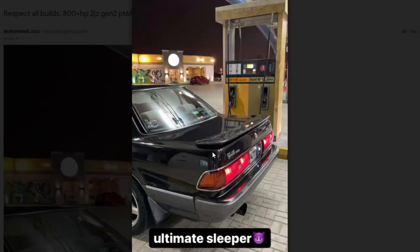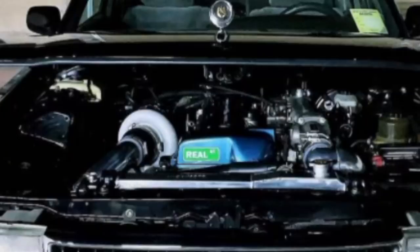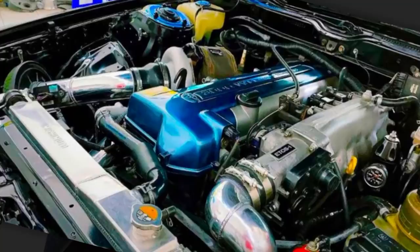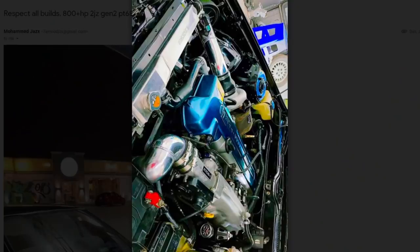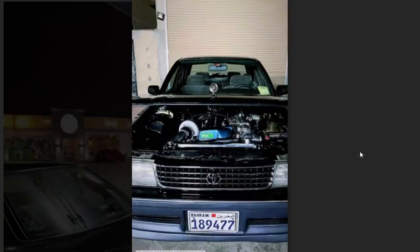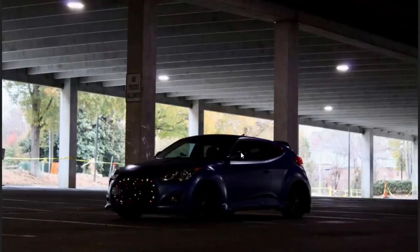This one is a little Toyota — ultimate sleeper vibes. Oh hello there, beautiful. No wing — much better without it. He says it's an 800-plus horsepower 2JZ with a Gen 2 PT6875 turbo. Yeah, I would have to agree with his statement — this is the ultimate sleeper.